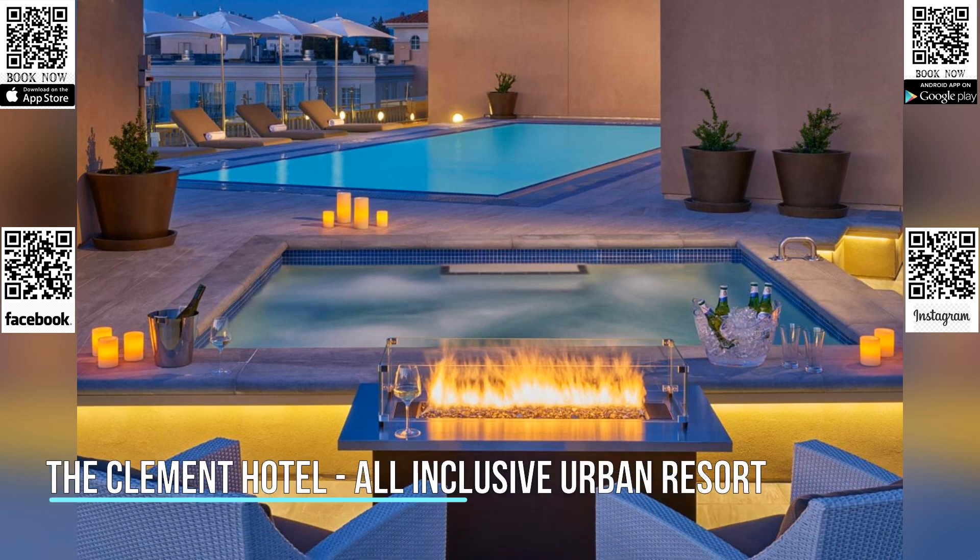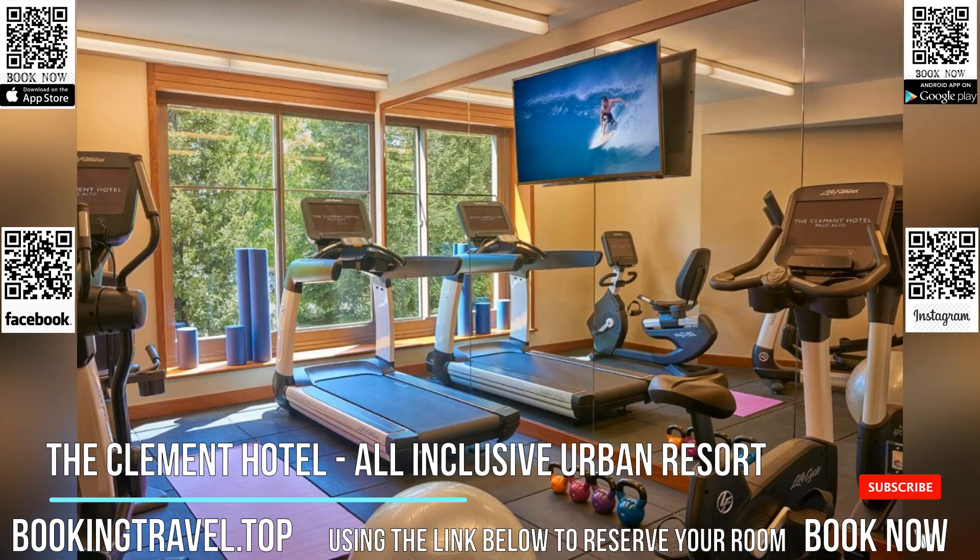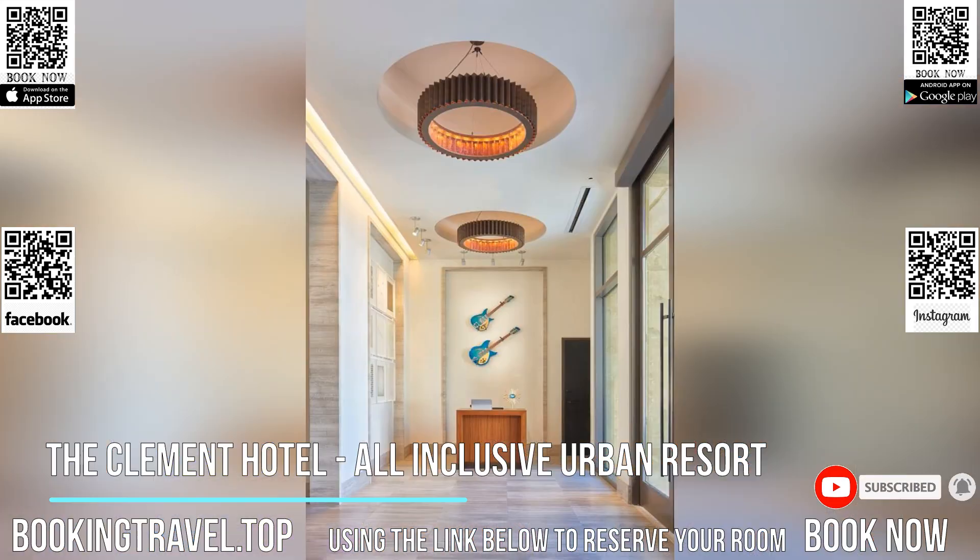Set in Palo Alto in the heart of Silicon Valley and 0.9 miles from Stanford University, the Clement Hotel — all-inclusive — features a heated outdoor pool, a hot tub, and private cabanas.